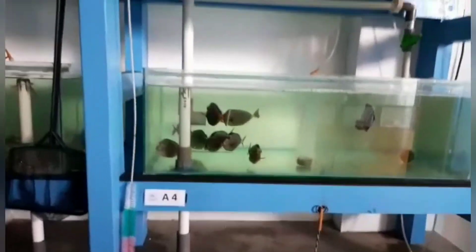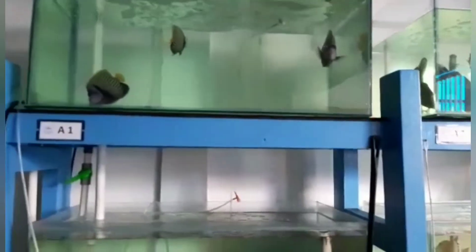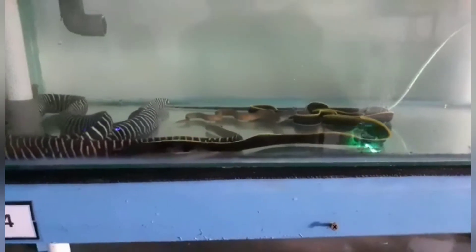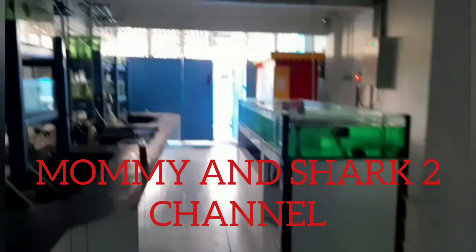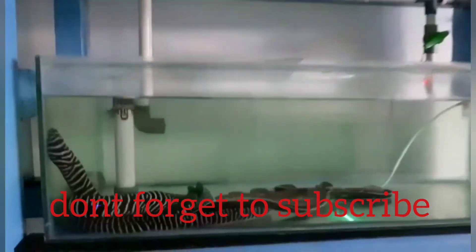Nah itu tadi beberapa koleksi ikan hias yang ada di penampungan Udang Lima Mutiara Indomal. Masih banyak lagi species lainnya yang belum saya upload — ada belut laut juga dan masih banyak lagi ikan-ikan jenis lainnya yang ada di kolam penampungan. Ikutin terus di channel aku Mommy and Shark. Jangan lupa tekan tombol Subscribe, Like, and Share. Bye bye!